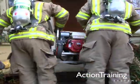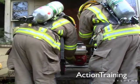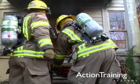Ventilation is a valuable tool for assisting in many important firefighting objectives, including rescue, fire suppression, and reduction of property damage.